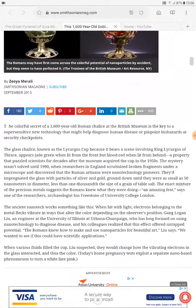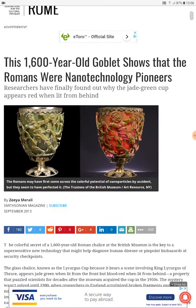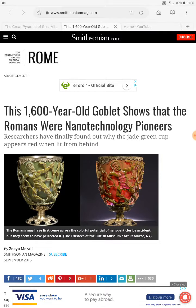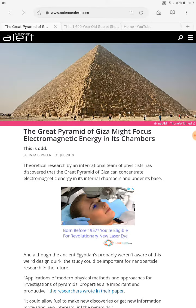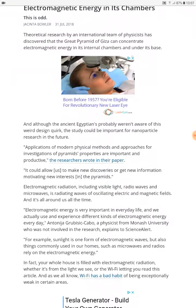So the Lycurgus Cup — we're back-engineering how they did that to give us nanotechnology. Now of course they say they didn't have nanotechnology, it was just a fluke, so we're back-engineering a fluke — don't think so. And then the Great Pyramids come out this week with electromagnetic energy in its chambers, and it's going to be important for nanoparticle research in the future.